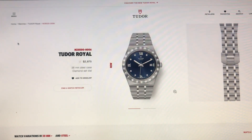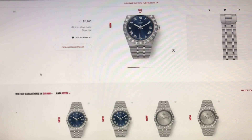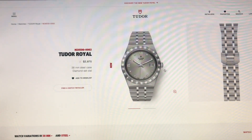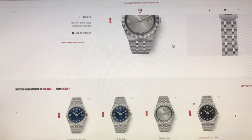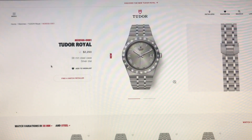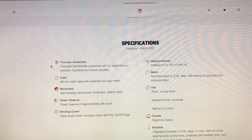The 38mm with diamond indices is $2,875 — not bad. This silver dial is hard not to love. The 38mm without diamonds has a date at three o'clock and is $2,250 — a perfect size watch. It uses the ETA 2824 movement, power reserve of 38 hours, water resistance of 100 meters or 330 feet, date at three o'clock, and sapphire crystal.